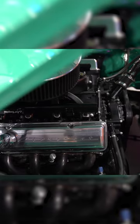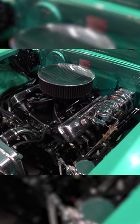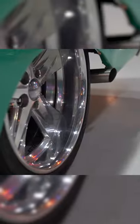Under the bonnet, looks old school, but it's actually a LS3 6.2 litre V8. Runs a six-speed auto, sits on air suspension, it's got Dakota digital gauges, full custom paint, full custom trim.